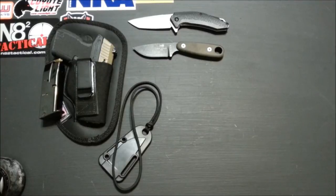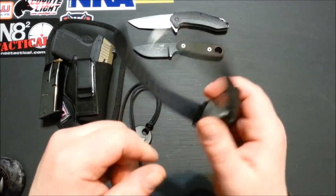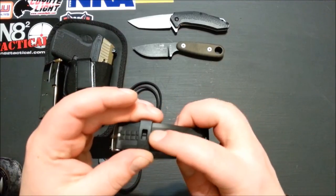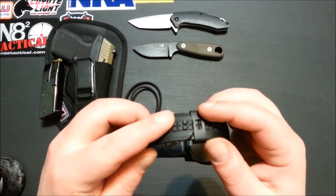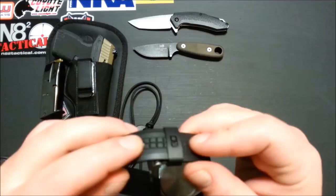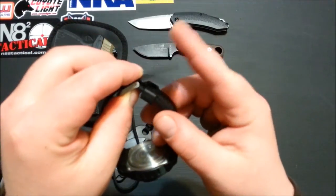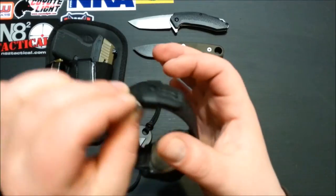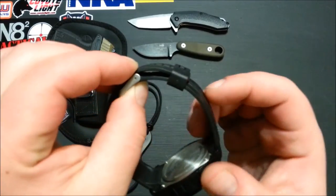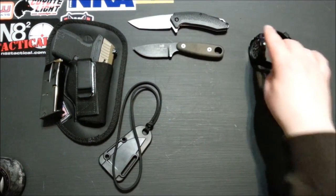The watch is just a Timex Expedition in all black with a rubberized band. One cool thing I didn't mention before — the band holes are all squares, and the keeper has raised squares on it. So when you run it through, it snaps on and retains your band without having it fully cinched down. Usually watches just have a loose keeper that slides around, but this one locks itself into place and stays there all day. Pretty cool little feature on the Timex Expedition.